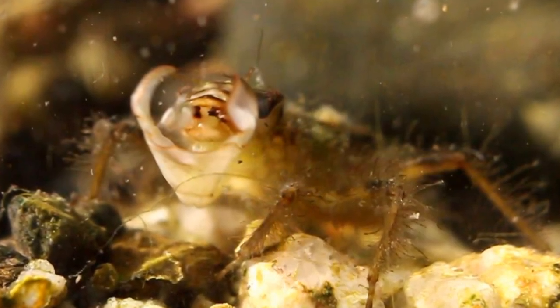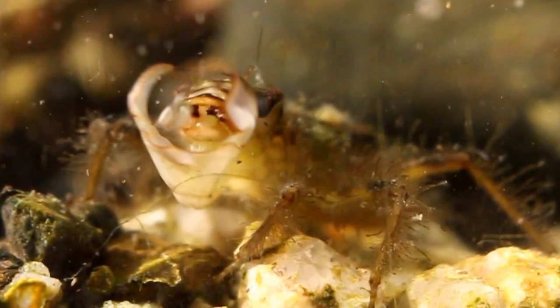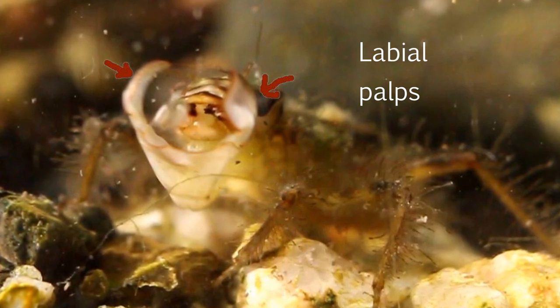This is an image of the labium seen from the front. The two grasping parts of the labium can be seen clearly in this image.